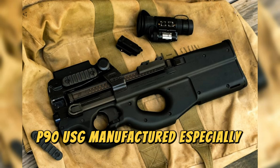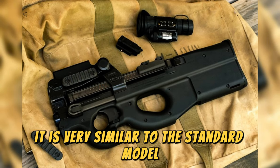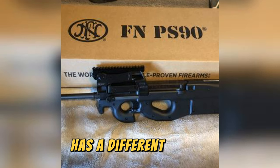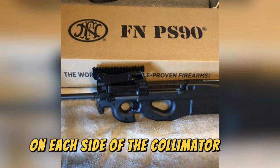The P90USG, manufactured especially for the US government, is very similar to the standard model. However, the reflex sight is made of aluminum, has a different reticle, and two additional Picatinny rails on each side of the collimator base.